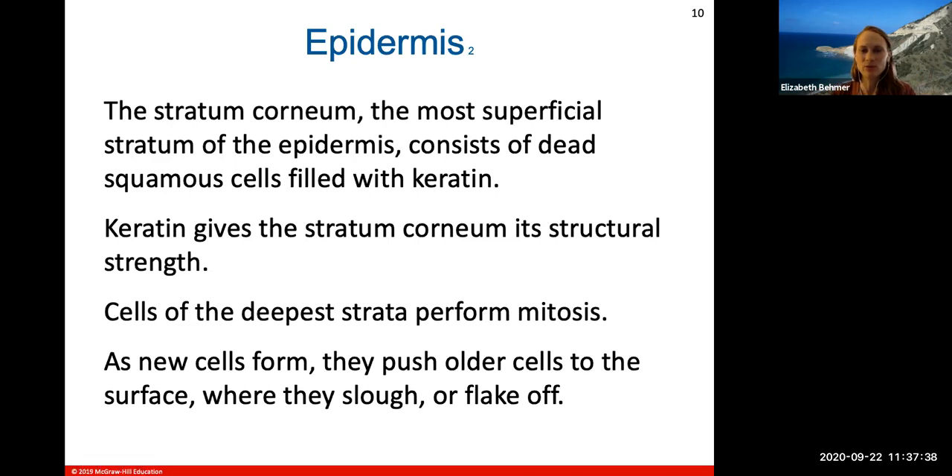The stratum corneum is the most superficial layer of the epidermis — this is where all your dead cells filled with keratin are found. Keratin gives protection and strength to this stratum corneum layer. The cells of the deepest strata in the epidermis perform mitosis, constantly dividing. Those dividing cells push themselves up through the layers of the epidermis. As new cells are formed, they push older cells to the surface where they will be sloughed or flaked off.